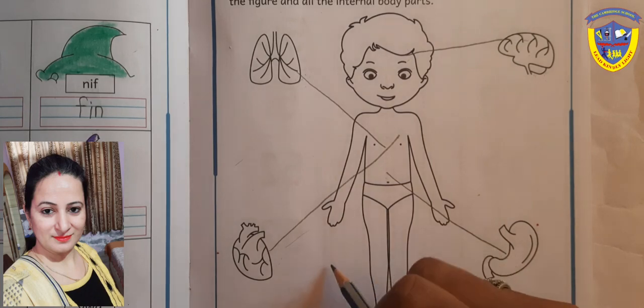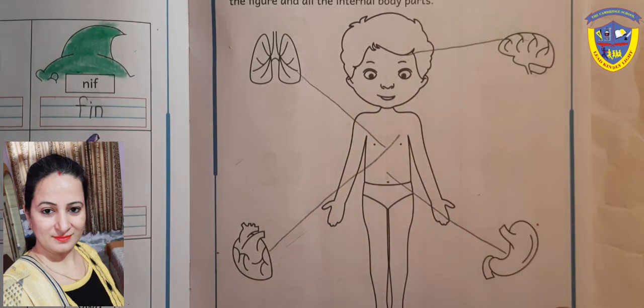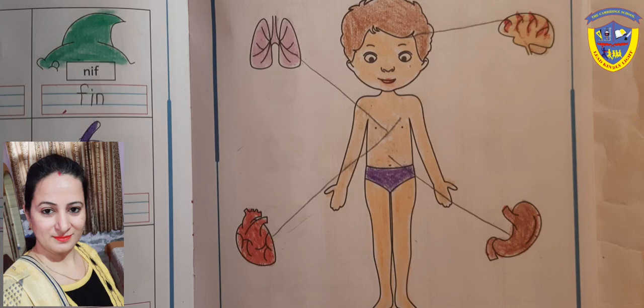Students, now we will color these body parts and this body also. In the same way, you have to complete the color. Bye-bye.